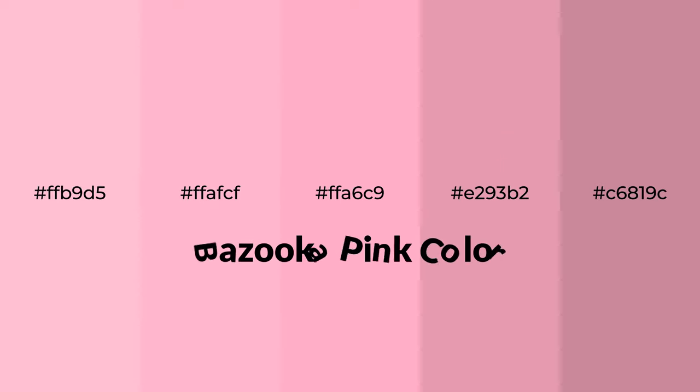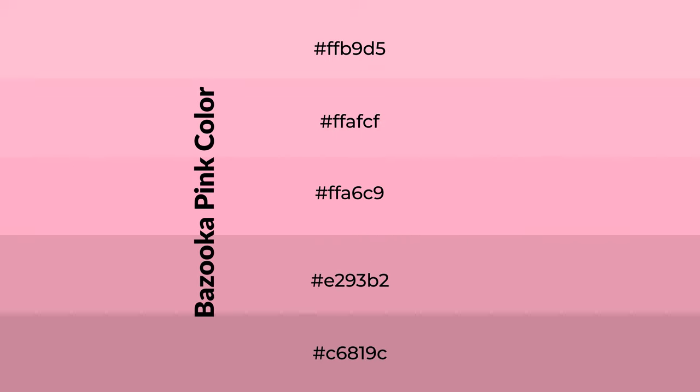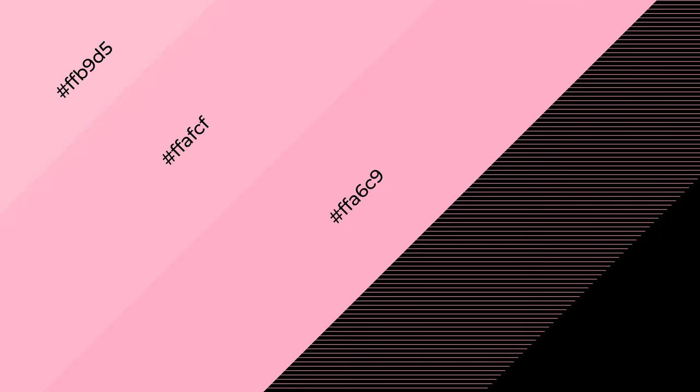Warm shades of bazooka pink color with red hue for your next project. To generate tints of a color, we add white to the color, and tints create light and exquisite emotions. To generate shades of a color, we add black to the color, and it is used in patterns, 3D effects, and layers. Shades create depth and drama.